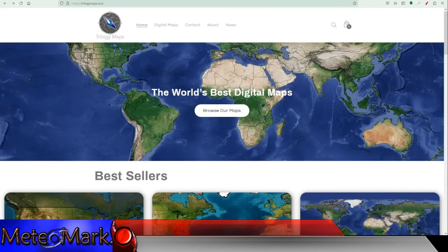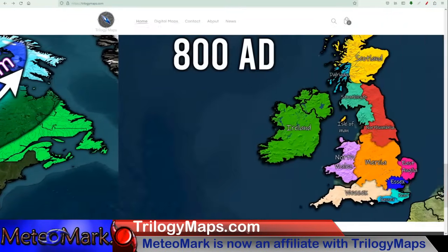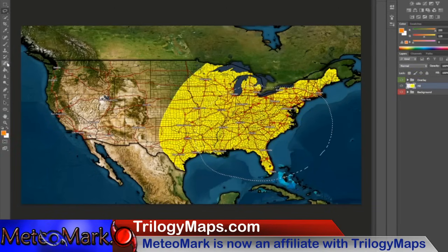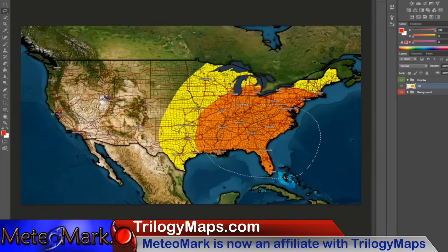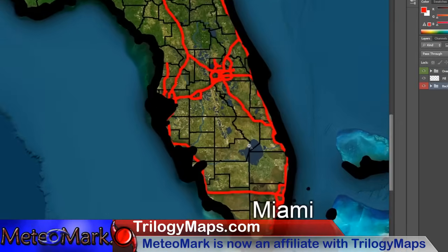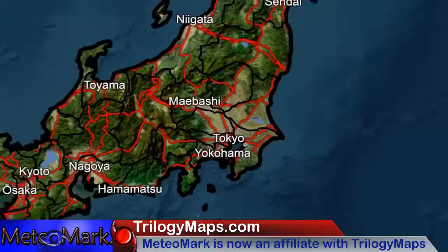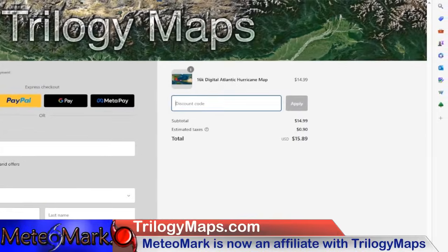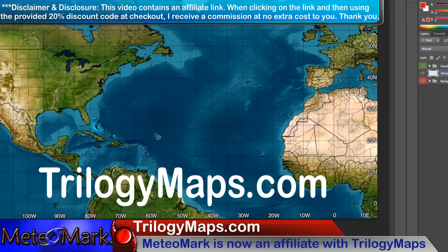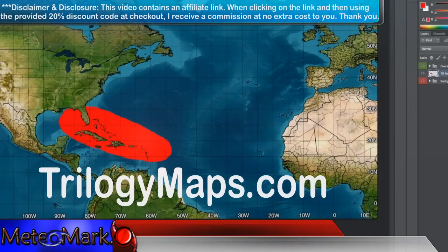I am proud to announce that I am now an affiliate with Trilogy Maps — TrilogyMaps.com — bringing you the most digital, customizable maps found nowhere else on the internet. These maps are simply stunning. The advanced layering system makes them great for making forecast maps with ease or displaying any important information. The resolution is simply amazing — from the detail of everything here in the states, you can also create stunning digital professional layered maps from across the entire world. In checkout, use my discount code MediaMark, hit apply, and you will get 20% off your order. Link in the description down below.